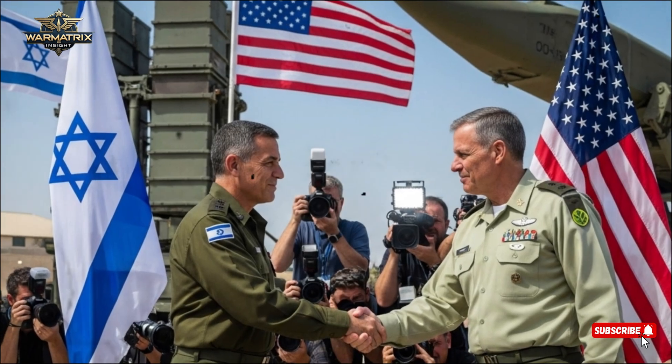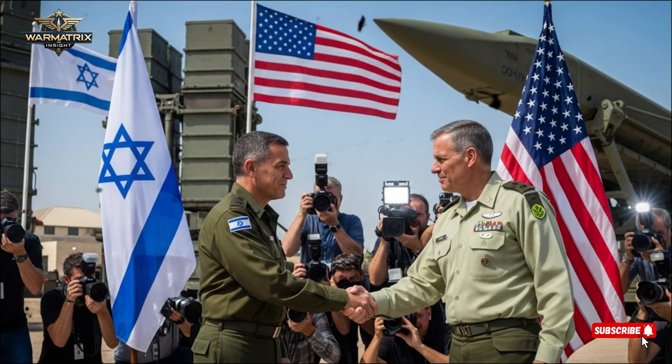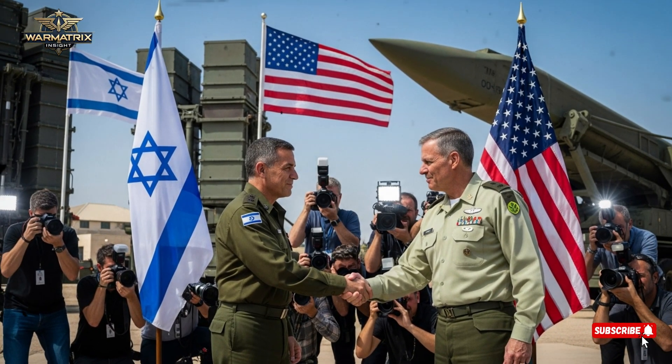Hello everyone, welcome back to the channel. Today, we're diving into one of the most advanced defense technology ecosystems in the world. Over the years,